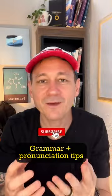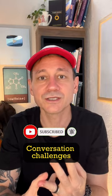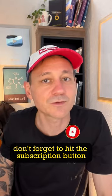Come on — grammar tips, pronunciation tips, conversation challenges. Don't forget to hit the subscribe button for more.